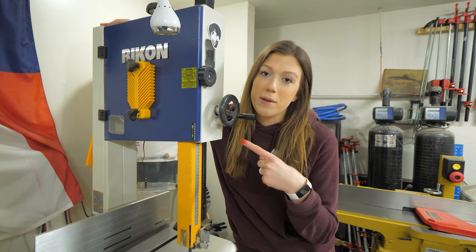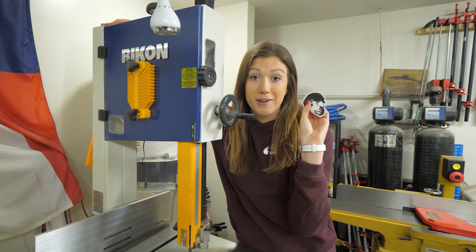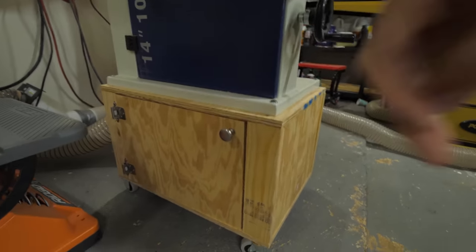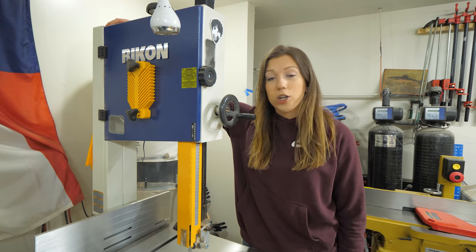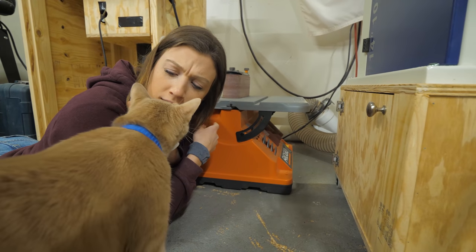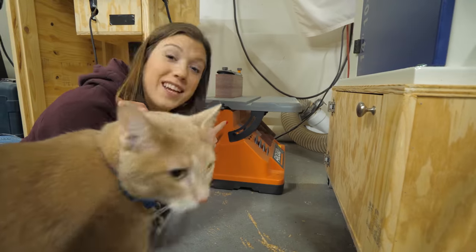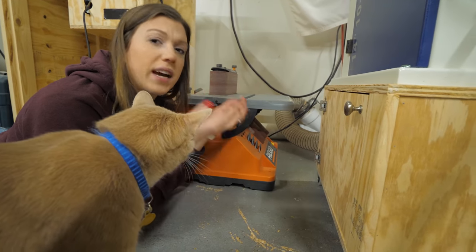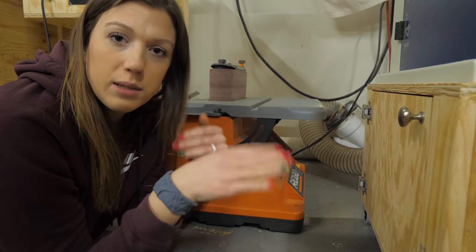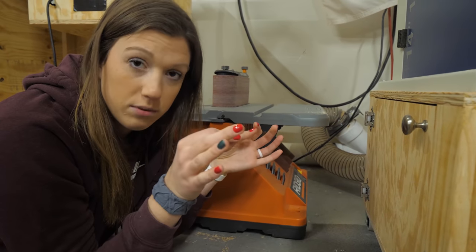This is our 14-inch Rikon bandsaw, complete with Matt Cremona's face. Before this we had a little Craftsman bandsaw from Sears that really wasn't cutting it — the quality of cuts wasn't good enough. Now we get buttery smooth straight cuts for all our cutting boards. We also have our Rigid spindle sander; we're working on getting it its own stand. We don't use it super often, but when we need to pull it out, it comes in clutch every time.